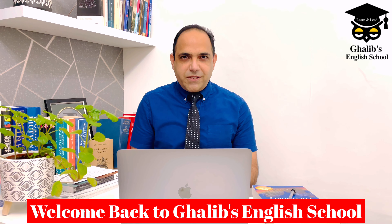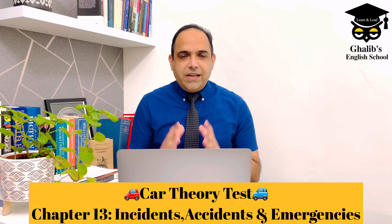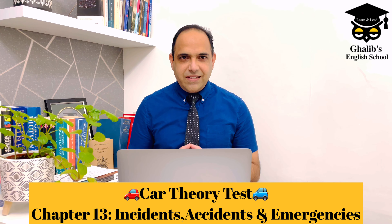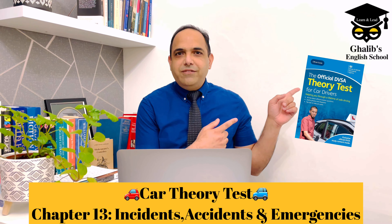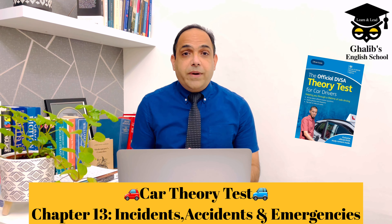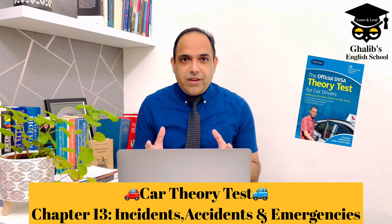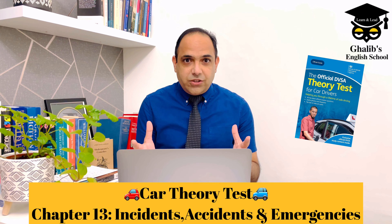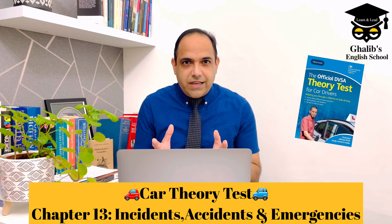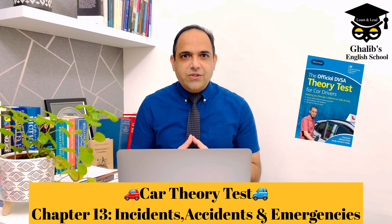Hello, lovely students. Welcome back to my YouTube channel, Ghalib's English School. In today's video, I'm going to talk about CAR Theory Test, Chapter 13: Incidents, Accidents, and Emergencies. I'm going to cover the whole chapter from this DVSA official guide. We're going to talk about all the important questions covering situations where you face an incident, accident, or emergency, and how to react. Your understanding can save someone's life, so it's better we understand all the questions in detail.